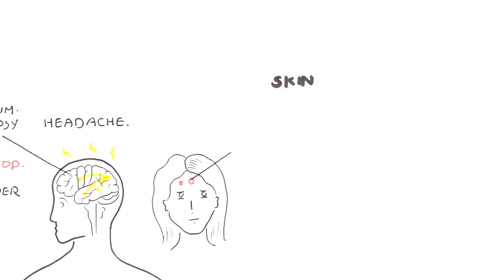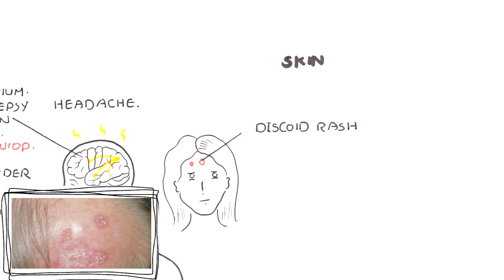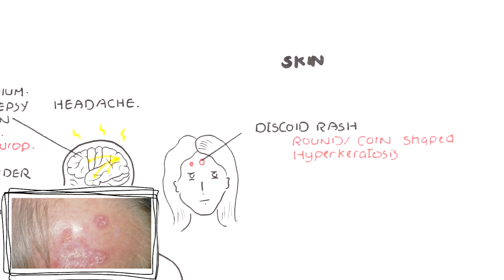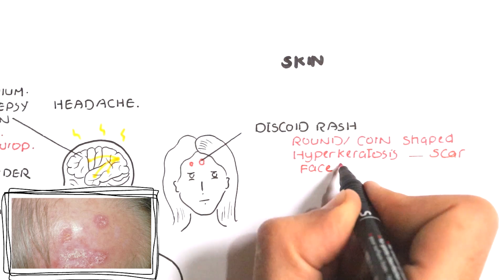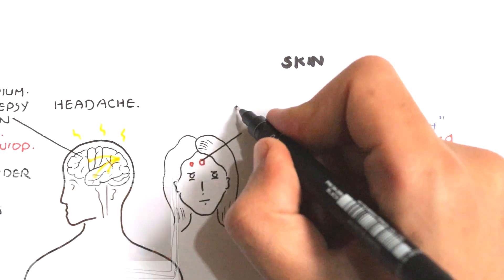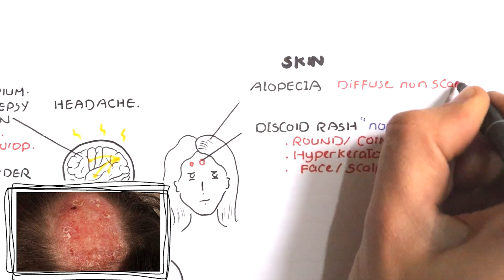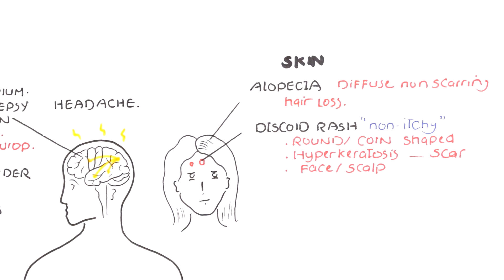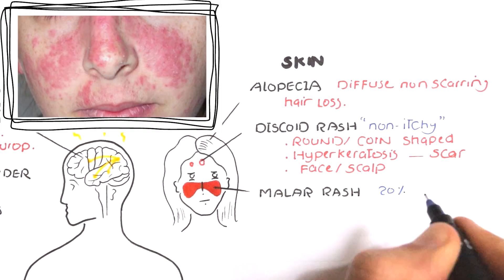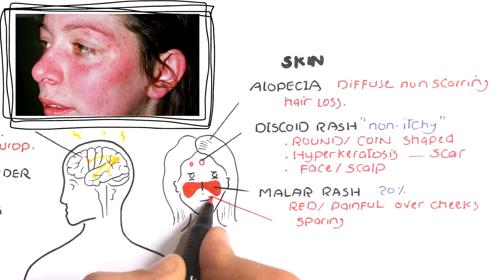Skin manifestations include chronic cutaneous lupus or discoid lupus, which presents as a rounded or coin-shaped lesion with hyperkeratosis, redness, and thickening of the skin, leaving a scar which leads to hair loss or alopecia, mainly affecting the face and scalp. It is non-itchy. Alopecia can also occur as a separate symptom — diffuse non-scarring hair loss, different from alopecia of discoid rash. Acute cutaneous lupus manifests as a rash; some have the classic malar rash, commonly known as butterfly rash. This rash occurs in 20 to 60 percent of people and is red, painful, and itchy, covering the cheeks and nasal bridge while sparing the nasolabial folds.